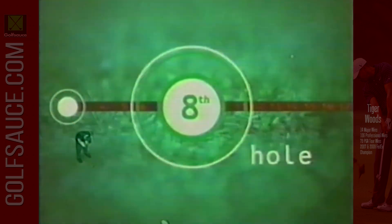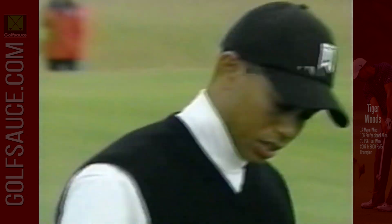Another iron off the tee at the 443-yard par four eighth. The second shot from 176, and this putt for birdie slides off to the right. So another par putt — still at even par.